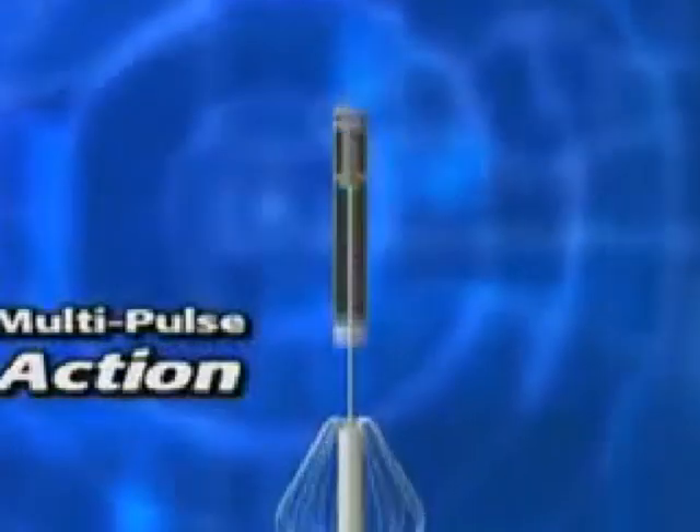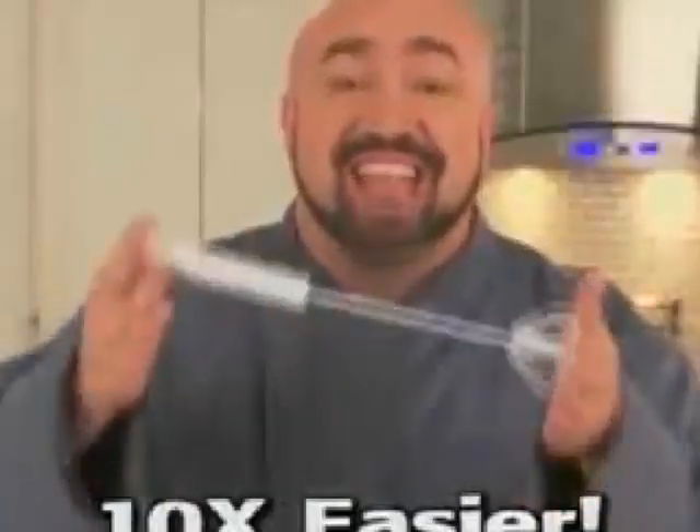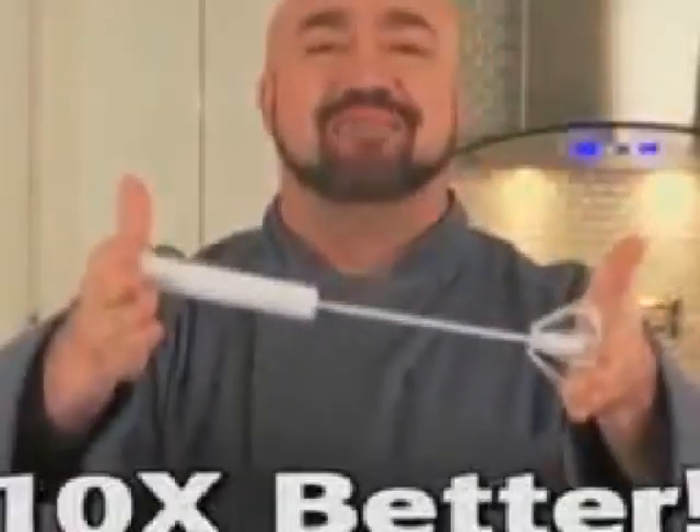Here's the secret. With a single tap, Better Beater's unique multi-pulse action does ten times the whipping of an ordinary whisk. That's ten times easier, ten times faster, ten times better.